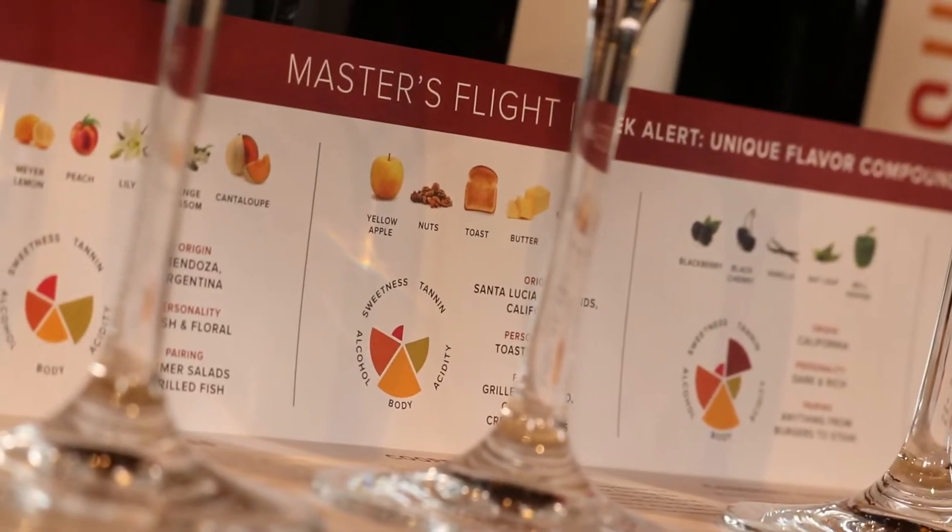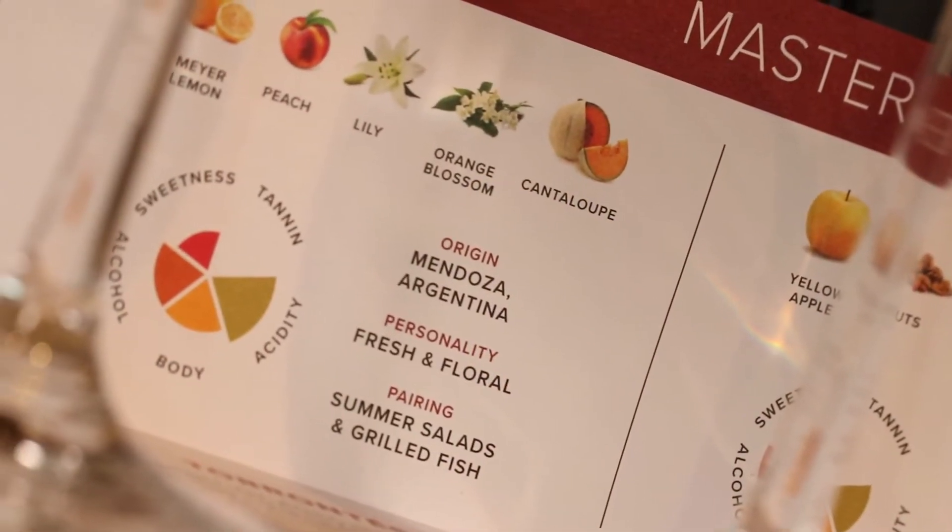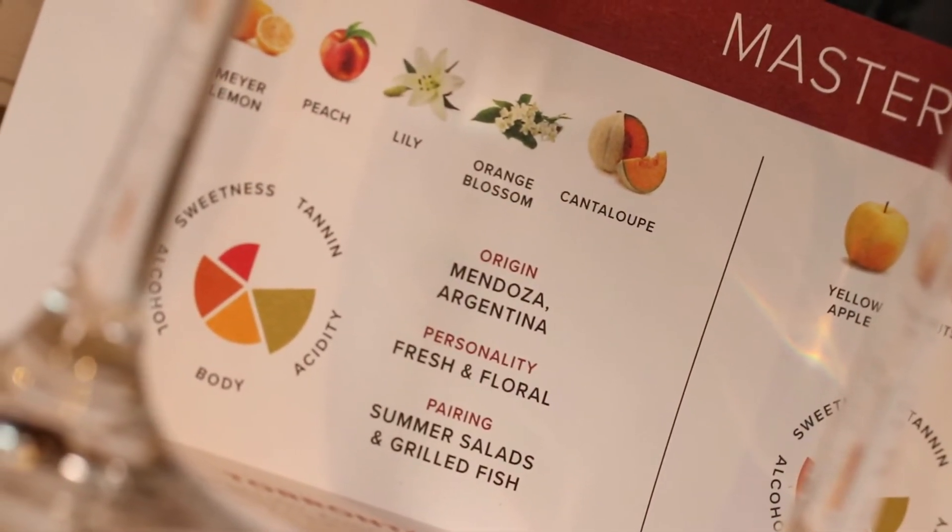In this month's master's flight we're going to be talking about some really geeky winemaking terms. Sommeliers and winemakers alike use basic descriptors like cherry and apple, but they also dive into some pretty geeky terms that describe very specific flavor compounds that are natural in grapes. So this month I'm going to give you all the geek speak so you can show up to the next winery and really talk the lingo.